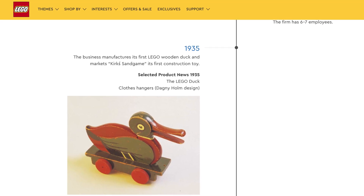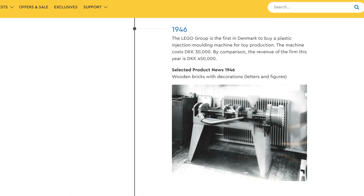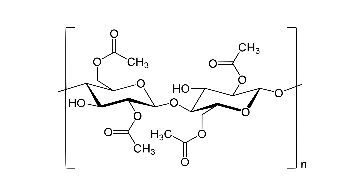This toy actually goes back to the 1930s and the Danish carpenter Ole Christiansen. At first he was making toys out of wood, but then the plastic revolution happened in the 1940s and he thought that this would be the way to go. He had an idea to make these interlocking bricks.